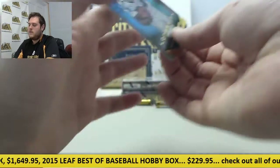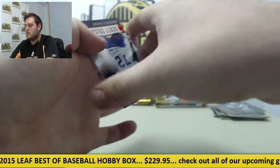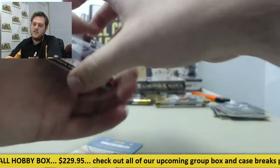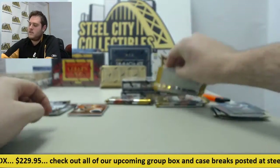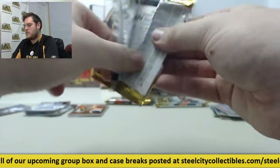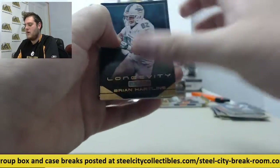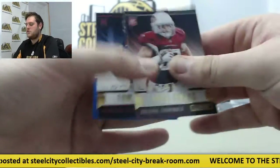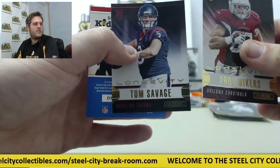D'Angelo Williams. Rookies right here — Scott Kreichen, Trey Mason, Terrence West. I don't think we've got an auto yet, hopefully this pack we can get one. Hartline Smith, McCown from Notre Dame. Troy Nicholas and Tom Savage right there for the Texans.